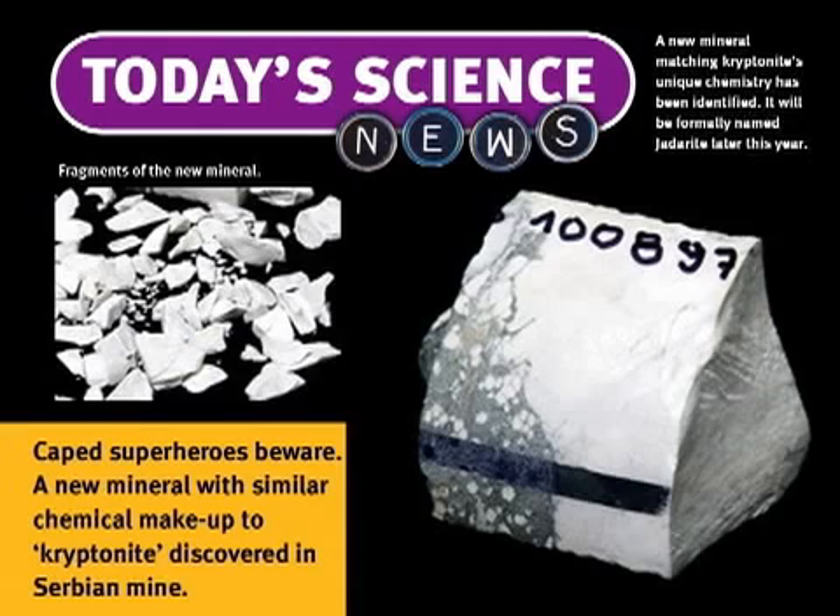But more importantly, when they analyzed it, they discovered that its chemical formula is sodium-lithium-boron silicate hydroxide. When the scientists checked this new formula, they found something really truly bizarre. They discovered this is the almost identical formula to the fictitious kryptonite described in the most recent Superman movie, Superman Returns. In that movie, there's a box with rocks — kryptonite — and that chemical formula is on that box.